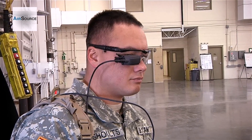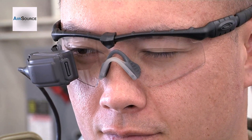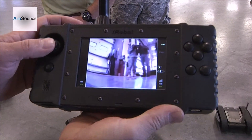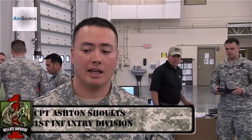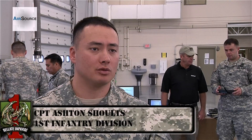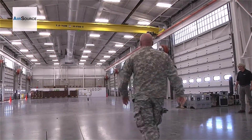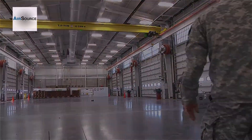Captain Ashton Schultz, an engineer operations officer with the 1st Infantry Division, says he loves these armored battle buddies. Any time we can reduce the risk to a soldier's life on the battlefield is a win-win situation. Reporting for the 4th Infantry Brigade Combat Team, 1st Infantry Division, I'm Sergeant Luther Washington.